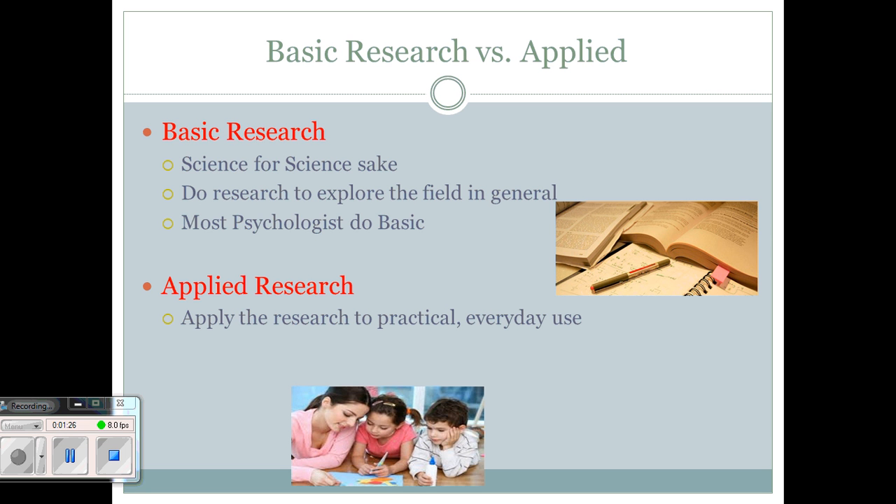The other field is applied research. Once they have explored the basic research part of it, researchers then apply it to the field of psychology. This is practical, everyday use. Once they figure out how to help people through basic research, they will go and use that to help individuals in the applied stage.